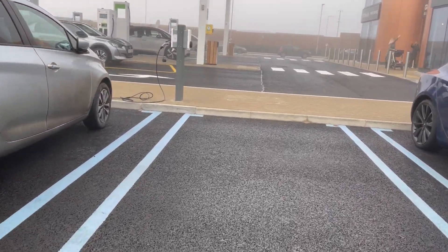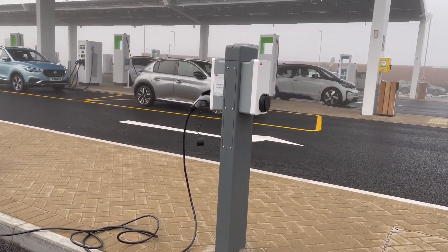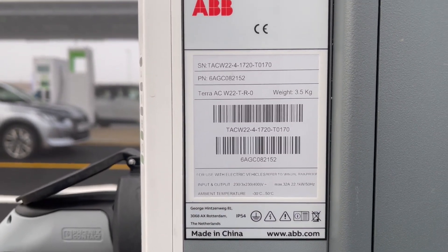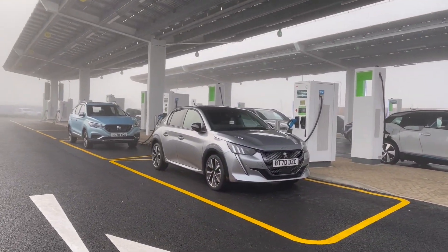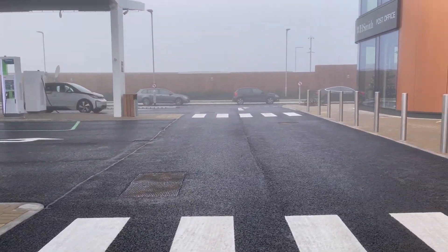Over here we've got quite a few 22 kilowatt Type 2 chargers, and they're totally free as well, which was cool. So if you're going to spend a few hours here for a bit of a break, save yourself a few pounds and limit the amount of DC fast charging that you've got to do for the car.